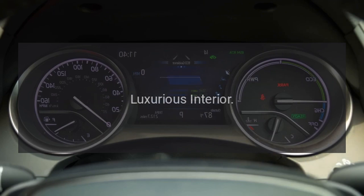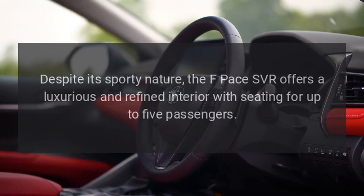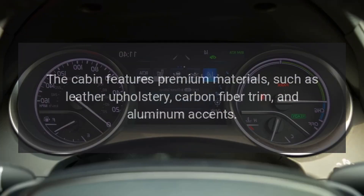Luxurious interior. Despite its sporty nature, the F-Pace SVR offers a luxurious and refined interior with seating for up to 5 passengers. The cabin features premium materials, such as leather upholstery, carbon fiber trim, and aluminum accents.